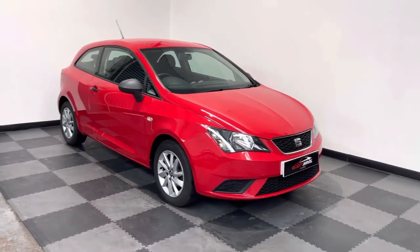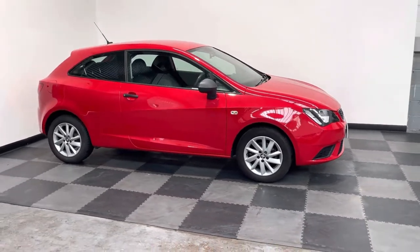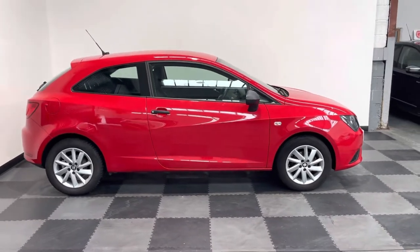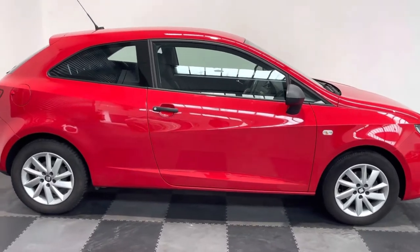Hi everyone, just want to take you around the lovely little SEAT Ibiza that we've got in stock at Elliot Jarvis Cars. This is a one litre Sol model, finished in red — it's obviously the three-door, and with that little one litre engine it makes it the ideal first car.